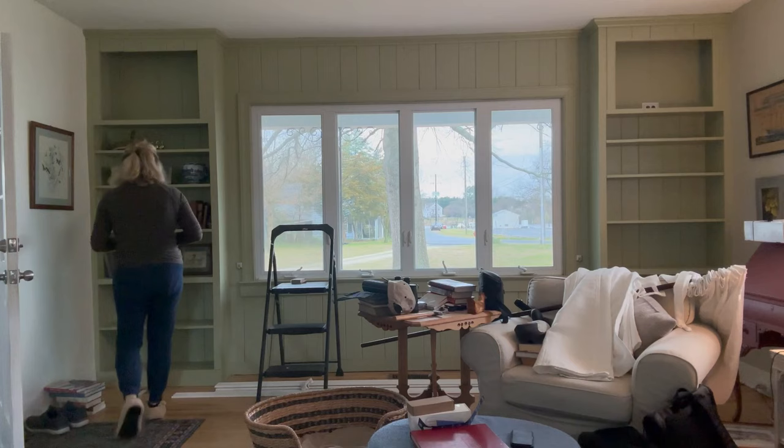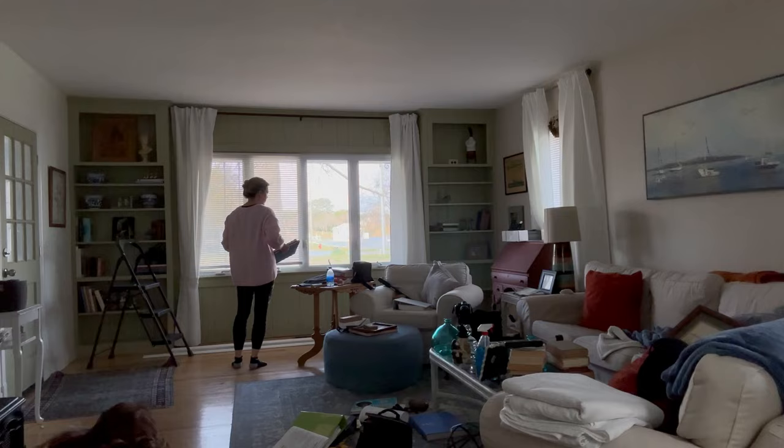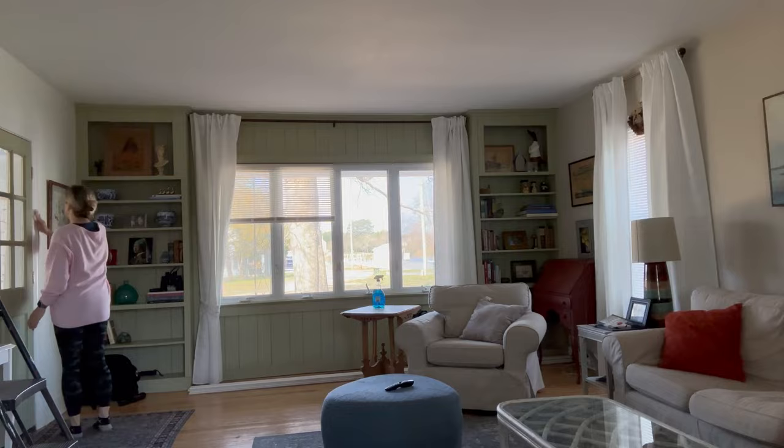It makes the whole room much brighter. My mini blinds are the least expensive option out there — I purchased those from Walmart and my curtains are from Ikea. The final step is just basically tidying up the house and putting everything away, and at the end you'll see a full reveal. I really hope you like the room.